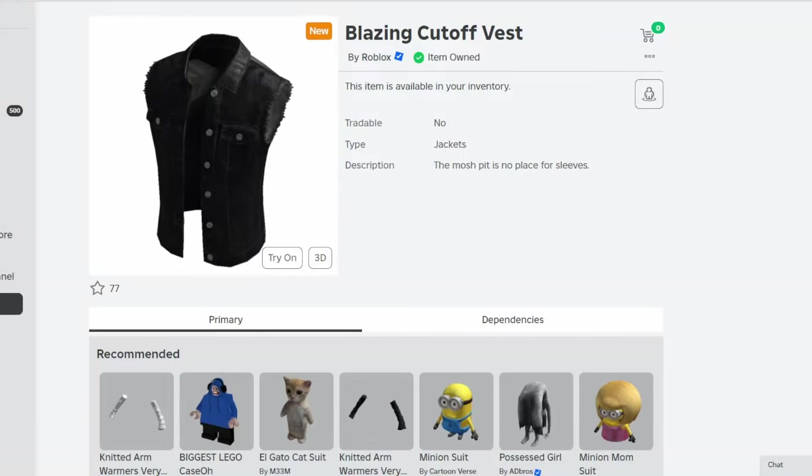Hello everybody, welcome back to another video. In today's video I'm going to go over should you buy the Blazing Cut-Off Vest by Roblox. So yeah, let's start it right over here.